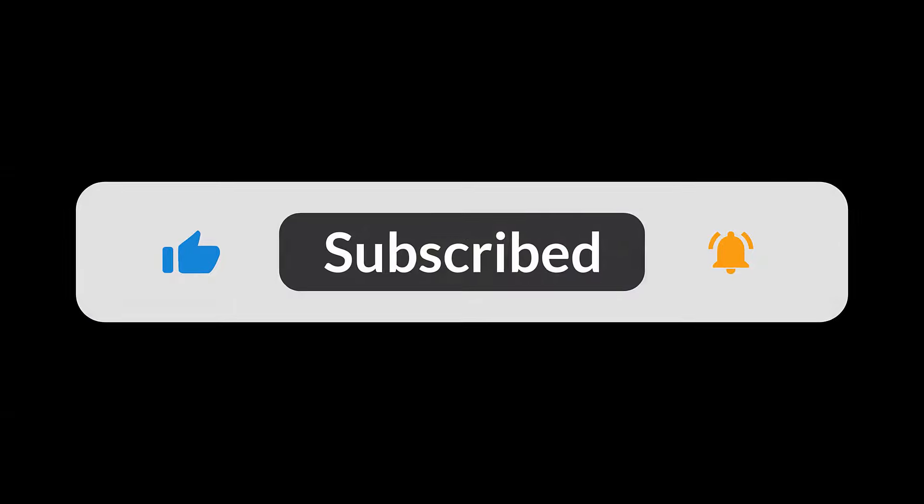Hey everyone, welcome back to Quick Review. Today we're diving deep into the Microsoft Surface Laptop 7. After years of trying, Microsoft has finally delivered a fantastic ARM-based Windows laptop.